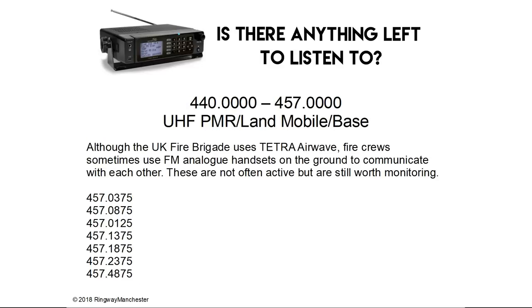Back to the main section of the UHF band, 440 to 457 MHz — you can see the UK fire allocation here. Although the UK fire brigade now uses Tetra Airwave, fire crews sometimes use FM analogue handsets on the ground to communicate with each other. These are not often active but are still worth monitoring. It's also worth noting that these are transferring over to DMR nowadays as well.